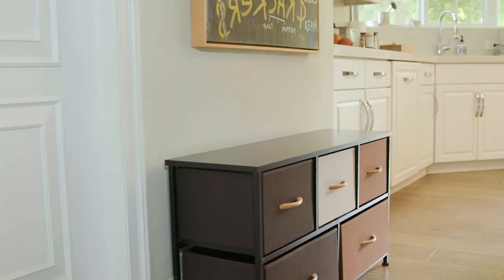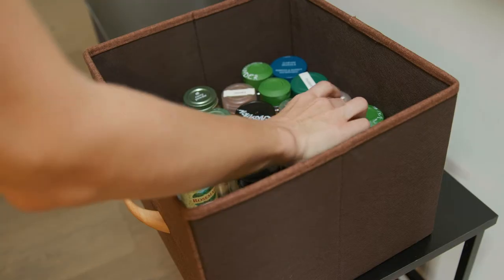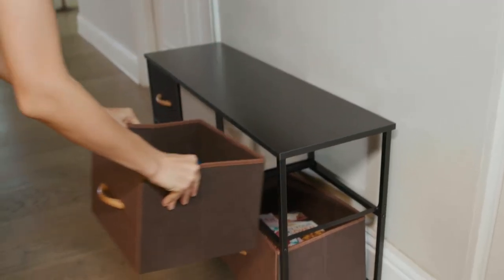O'Fanny Fabric Cabinets are sturdy and durable, built from a steel frame, and have a durable wooden top. They are lightweight and easy to carry.